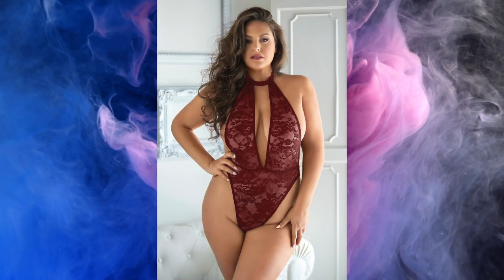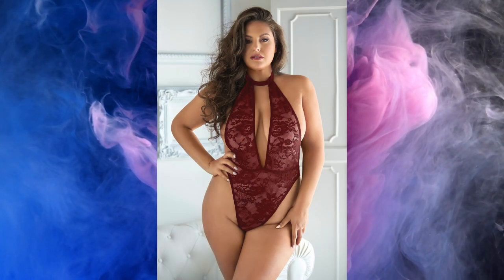Brooke lace and mesh halter teddy. She said it all without saying a word. Cut high on the leg and low in the front, this dramatic teddy has an adjustable bra hook opening at the nape of the neck and a mesh thong back.